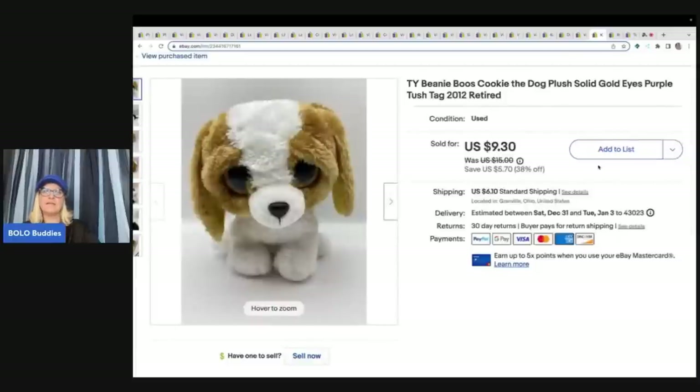This little Ty Beanie Boo cookie the dog plush — I sold this for a best offer of $8 and picked it up at a garage sale for 50 cents, and the buyer paid shipping. I recently did a video on Beanie Boos to be on the lookout for, and some can go for over $100. One of my viewers who watched that video went out and found one of the $100 ones for 50 cents — she said she only knew about it from my video. So go watch that video because you're probably walking past some big money Beanie Boos.